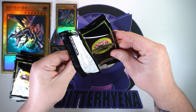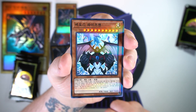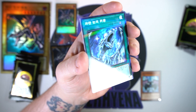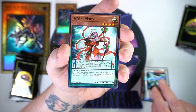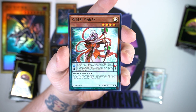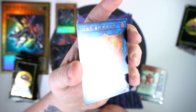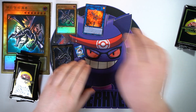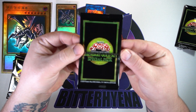Starting off pack one — we've got Neos Wise Man, which is the non-misprint version. There is a misprint version that is a fusion. We got a Blue Eyes card, and they all have what looks like a parallel holo foil to them. Another space dragon, a pendulum, and on the end — I don't know what you are but you are cool. Looks like an ultra rare on the end. So we get parallels and an ultra rare in pack one.